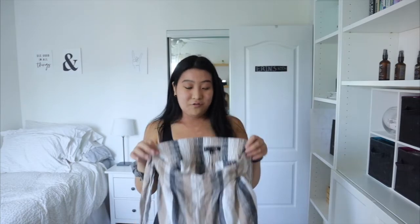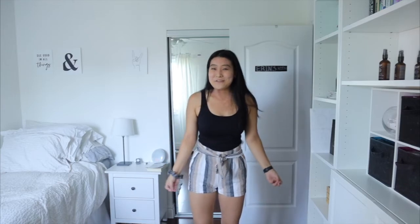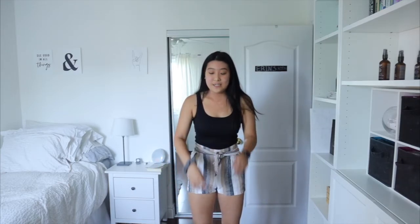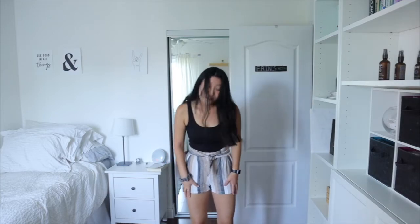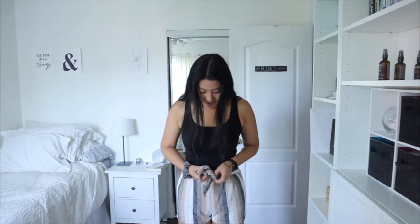These are actually also from Dynamite and they are these pants. They give me very beachy vibes and they kind of just tie in the front. If I'm being honest, I don't know how to feel about these. They fit very nicely — I wasn't sure sizing-wise, but these fit like a glove and they're actually pretty comfortable. So even if I don't want to wear them out with a bow, I'll wear them as a lazy day lounge pair of shorts. I also wasn't sure how to tie them — I double-knotted it but I don't know if it looks better double-knotted or just a single tie.